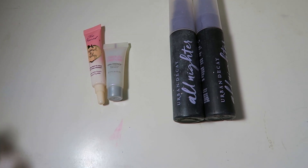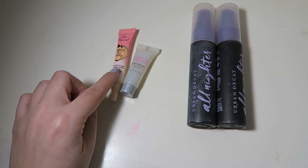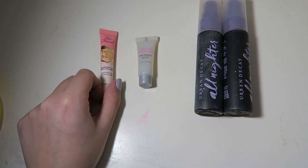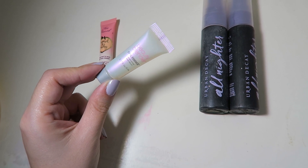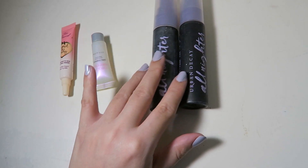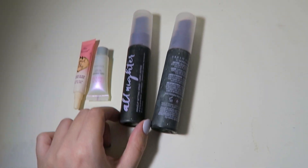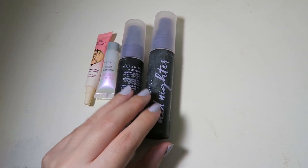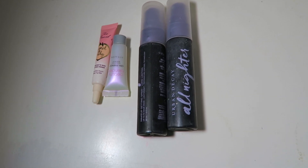Starting off with primers and setting sprays — I consider them the same category. I don't have that many because I don't use them that often. I have a small Too Faced Primed and Peachy cooling matte skin perfecting primer that I haven't tried yet. I also have the Beautyblender Opal Essence glowy primer, used a couple of times but not enough to form an opinion. Last are two travel-size Urban Decay All Nighter setting sprays — one almost empty, one unused — which I use when I need my makeup to last longer.